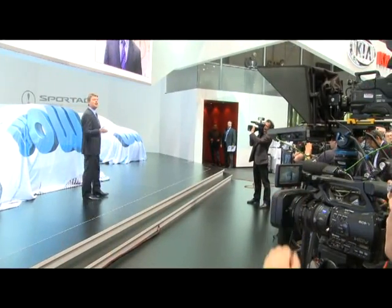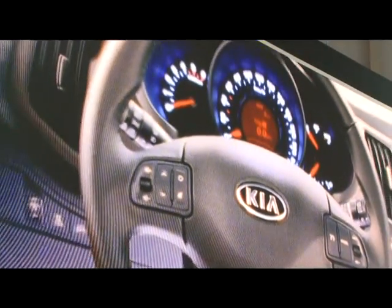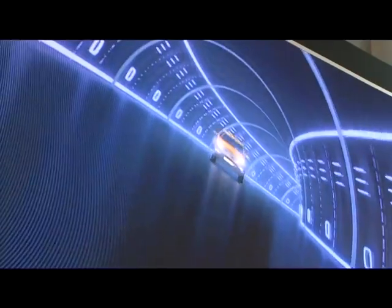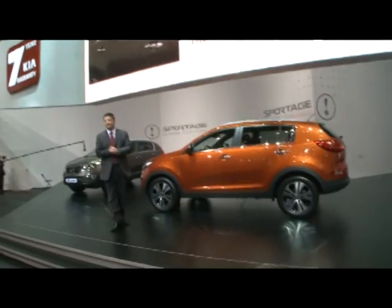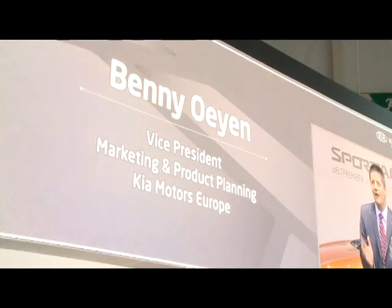The outstanding, all new Kia Sportage. The all new Kia Sportage.